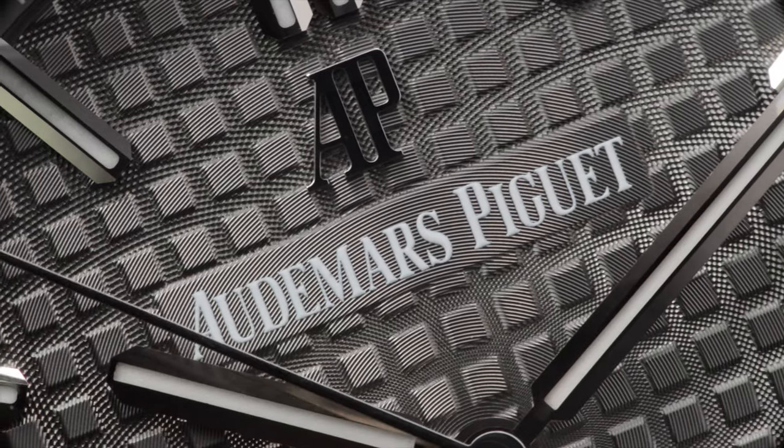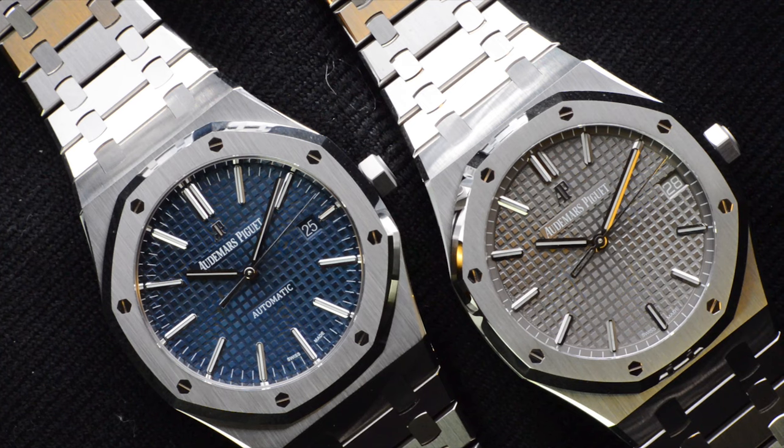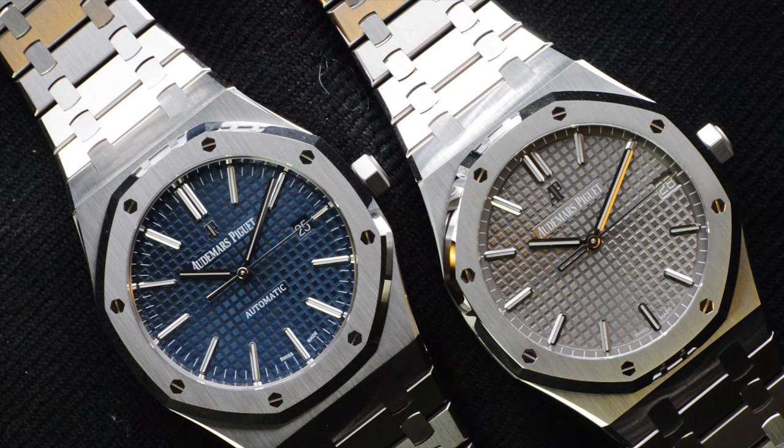The text size for the word Audemars Piguet remains the same, but you can see that the logo on the new 15500 is much larger now.